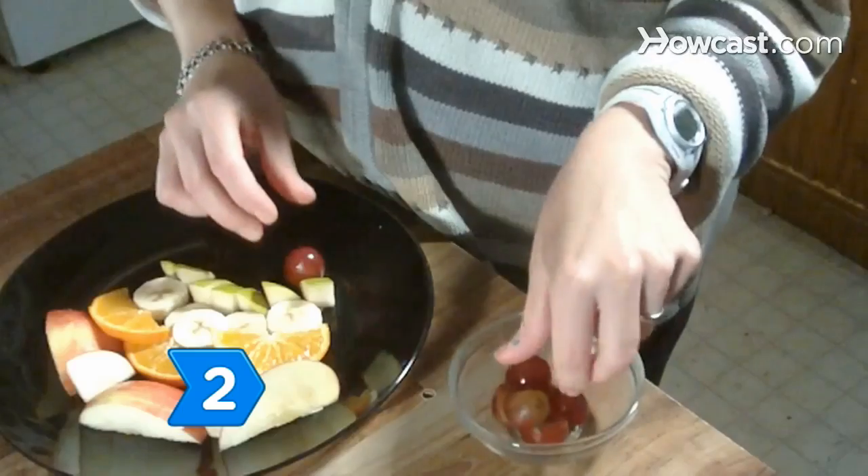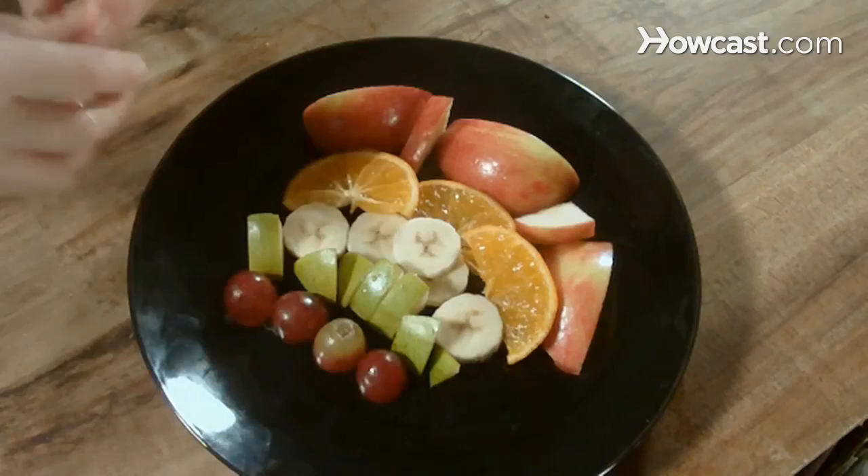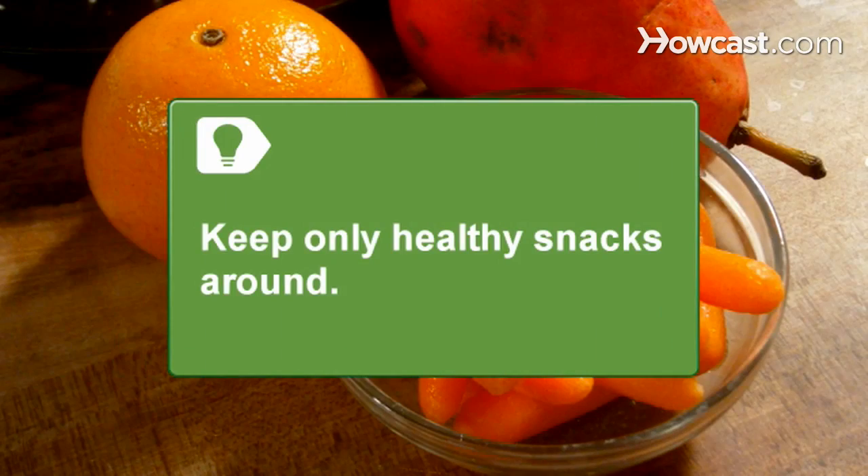Step 2. Design plates of veggies and fruits as rainbows or goofy characters that they will eat without thinking about what they're doing. Keep only healthy snacks around so their options are limited to good choices.